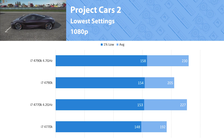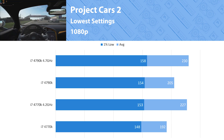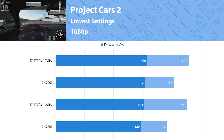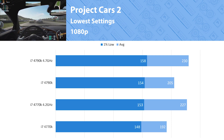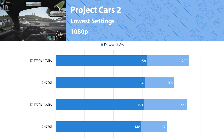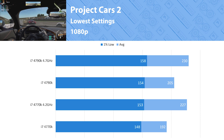Project Cars 2 is up next as a racing game inclusion, and here we see very good numbers. Looking at the results, I personally couldn't tell the difference between the two in a blind test and couldn't crown a winner. Both are great and get very close to competitive 240Hz gameplay, and both will run Project Cars 2 flawlessly.